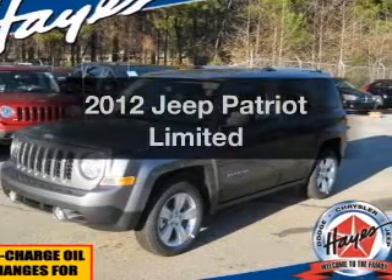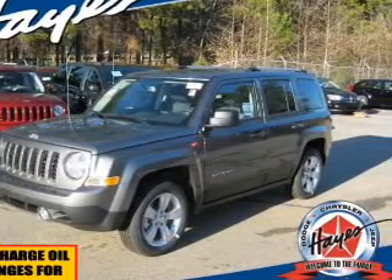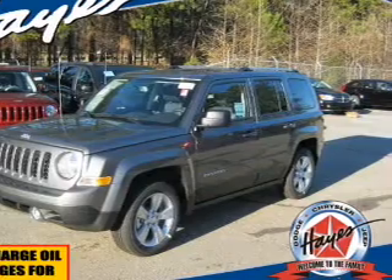Presenting the 2012 Jeep Patriot. If you're looking for an automobile with great attributes, look no further.